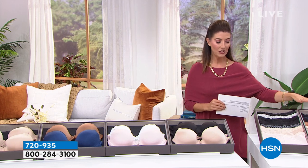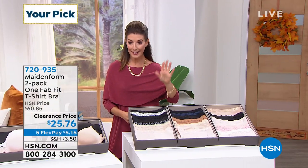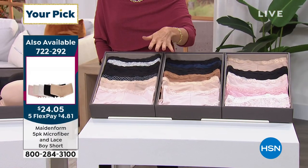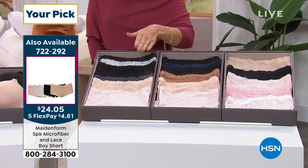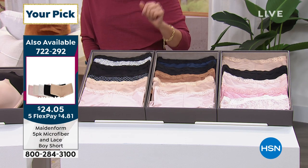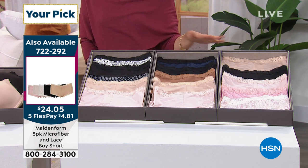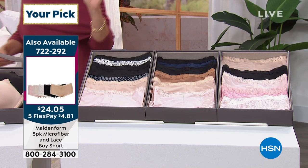We also have a second steal of the show — a five-pack of the Maidenform lace boy short. This is the craziest value ever: $24.05 for five pairs of boy shorts with a little bit of lace trim. Item number 722-292. It's America's number one best-selling boy short, 50% off today — five for less than $25.